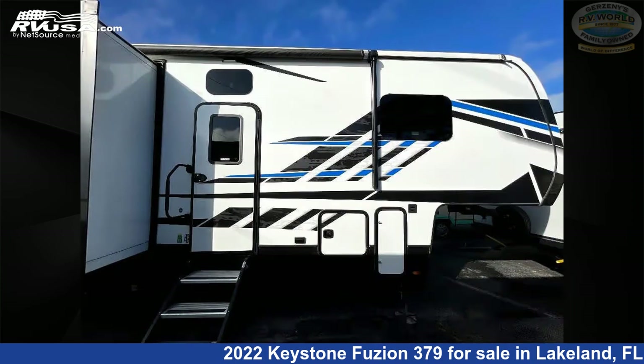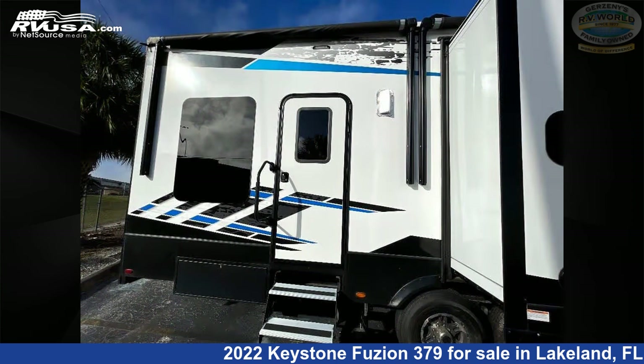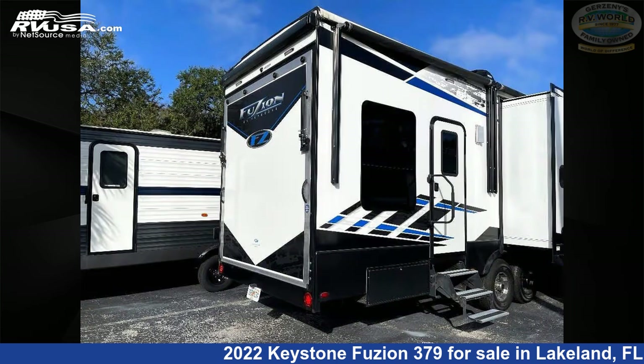This used Keystone is 39 feet 0 inches in length. Remember, this is an AI generated video of one of thousands of classified listings on rvusa.com. If you're interested in this unit, visit the link in the video description to view more photos and the current price, or reach out to the seller.